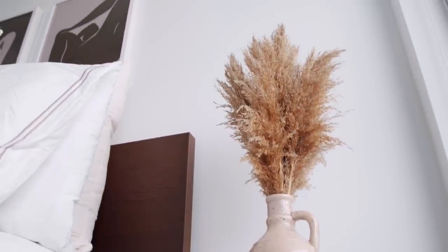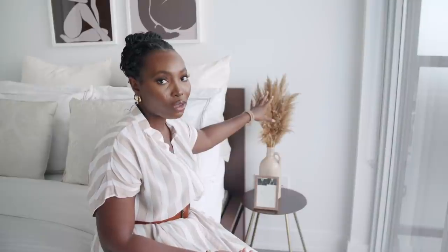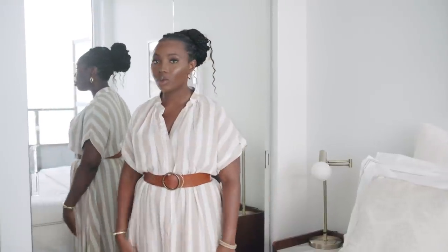I also have this vase from Zara Home — I really like how concrete it is, it adds a little texture to the room. In it I have pampas grass. If you follow me on Instagram you know the struggle I went through to get it — pampas grass is so expensive, so I literally picked it off the street, arranged it, and put it in the vase. That's pretty much it for my apartment tour!